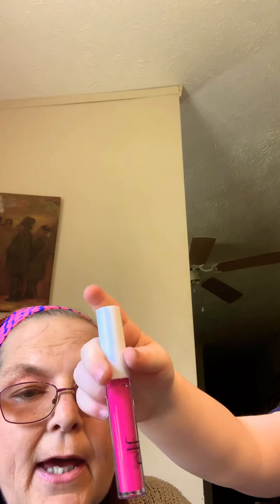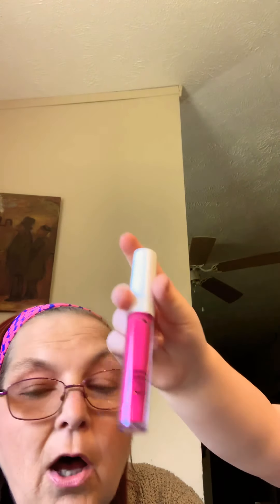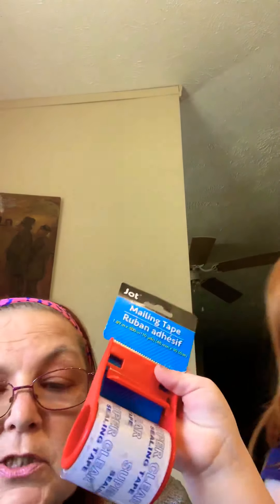She wants to do the makeup! We got an Elf lip lacquer and it's called Bold Pink - this is what it looks like in the tube. We'll do a little swatch and see. The other ones they had were really dark. This might do pretty good, and then maybe put a lip gloss over it to tone it down a little bit. I'd have to put it on my lips to see what it would look like - but I know Ember is going to want to put some on her lips too.